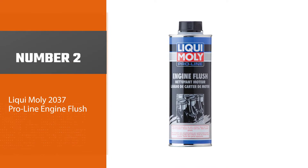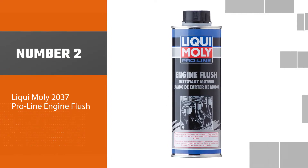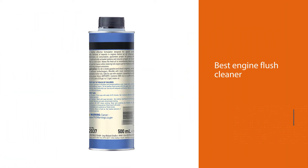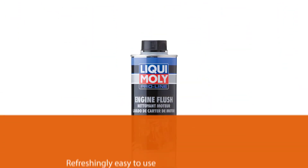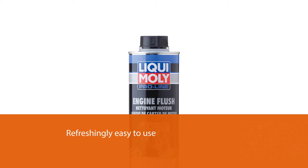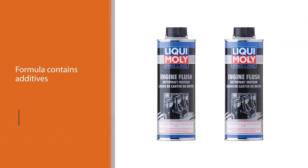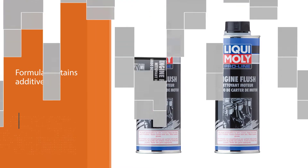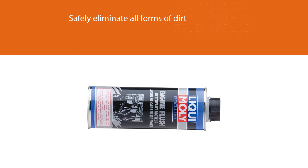Number two: Liqui Moly 2037 Pro Line Engine Flush. The Liqui Moly 2037 Pro Line is the best engine flush cleaner in our comparison because it's refreshingly easy to use and safely removes harmful deposits, debris, and byproducts of combustion in a brief amount of time. The specialized formula contains additives designed to safely eliminate all forms of dirt, grime, varnishes, and gums that accumulate in your engine. It is the best engine sludge cleaner for most engines.